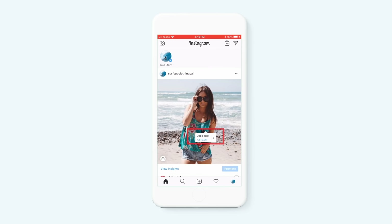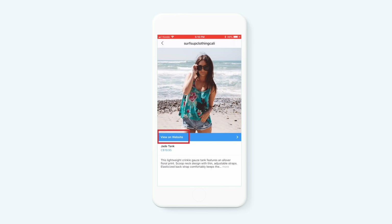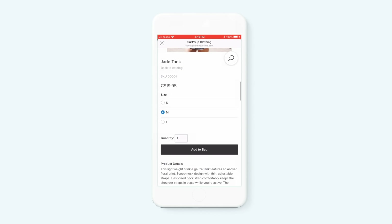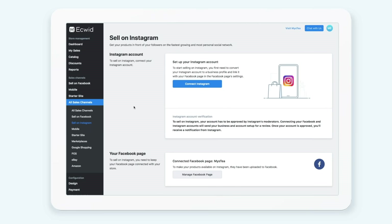Your Instant Instagram Shop is available in 44 countries and only takes a couple minutes to set up. To enable shopping on Instagram, on your desktop computer, in your Ecwid control panel, click on All Sales Channels, then Sell on Instagram.